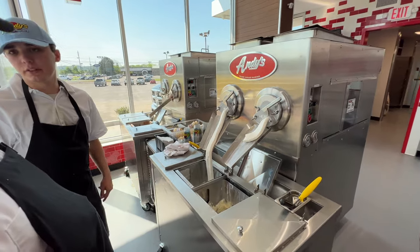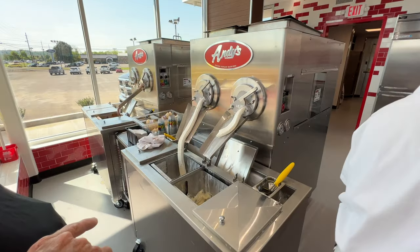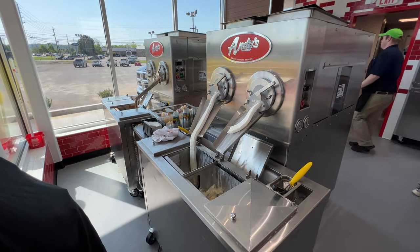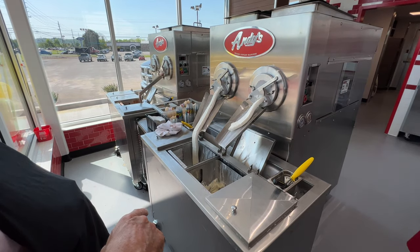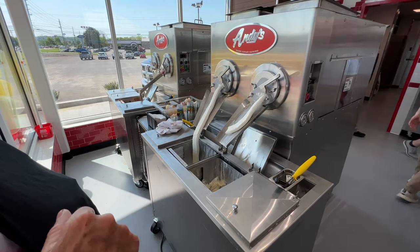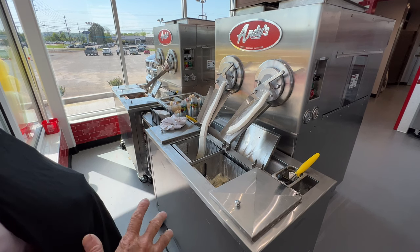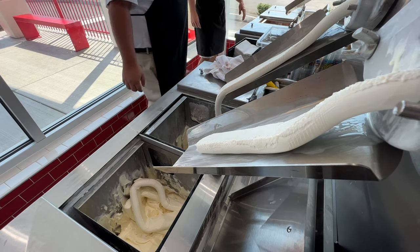These machines — right now we're making two vanilla and a chocolate, so we've got three machines running to our dip wells, our buckets down here. Our buckets go over to the team for making the custom treats. But also over here, anytime you order any dipped cups, the dipping is done fresh out of the machine because it's at its finest, and that's when we like to hand it out.